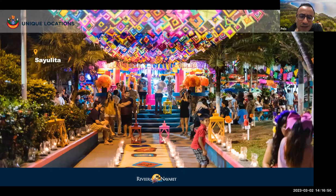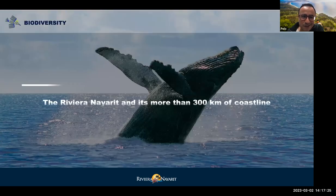Another place is Sayulita, a very authentic town in the area — the Nayarit surfing capital. This is where most surfers go, with a very authentic Mexican atmosphere. The whole community has its own festivities and its own life, so your clients will be immersed in this very authentic Mexican community.